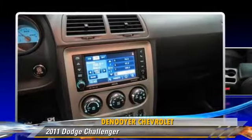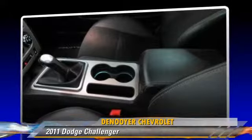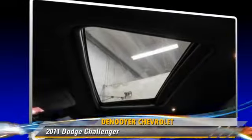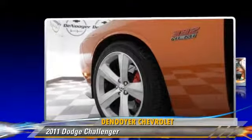Comfort and convenience features include satellite radio, a CD player with MP3, DVD entertainment system, and Sirius satellite radio.